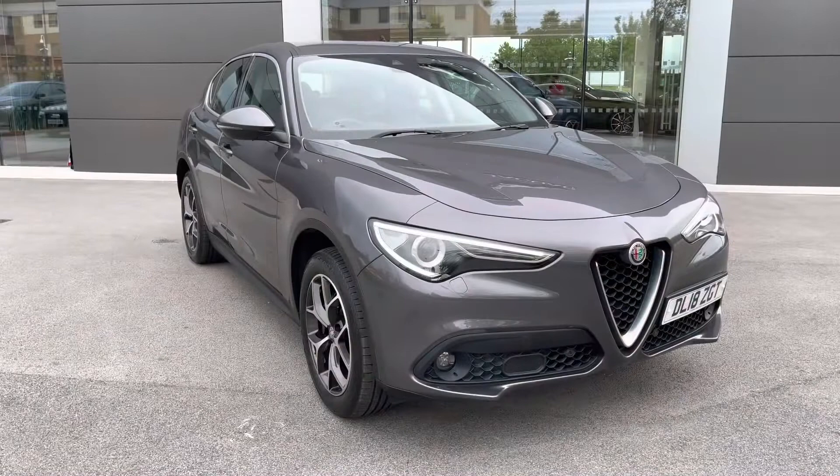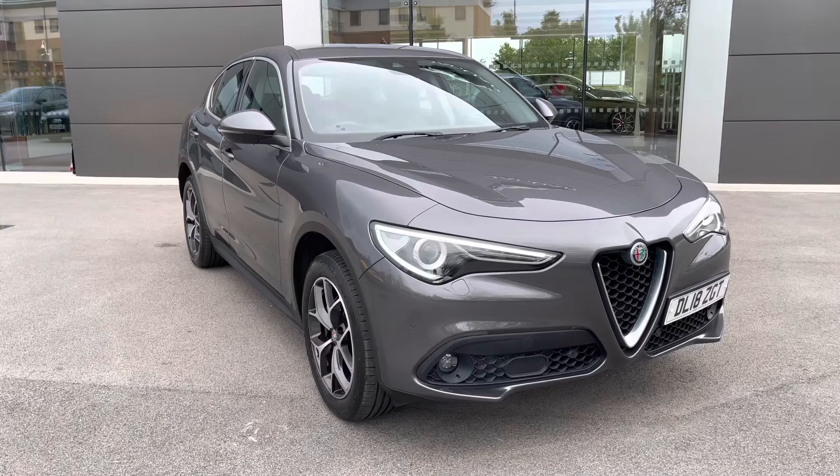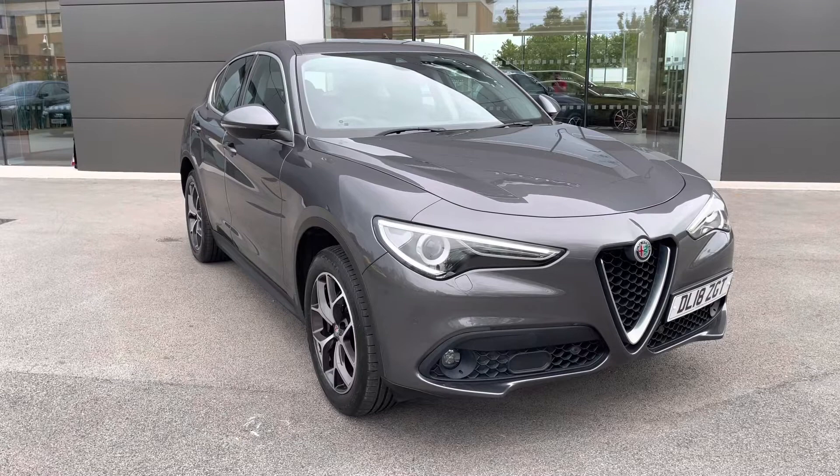I hope you enjoyed this brief 360-degree exterior tour of this Alfa Romeo Stelvio. Don't forget to subscribe to our channel to stay up to date with our latest stock and content, and if you enjoyed watching this video, why not hit the like button or leave us a comment or question in the section below.